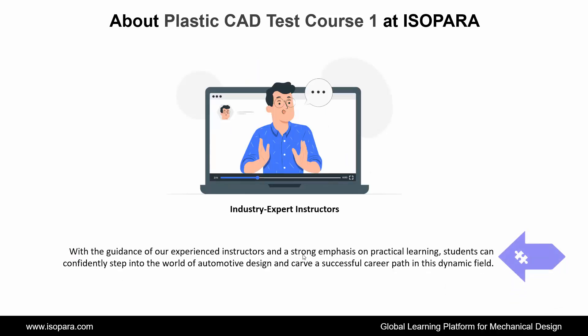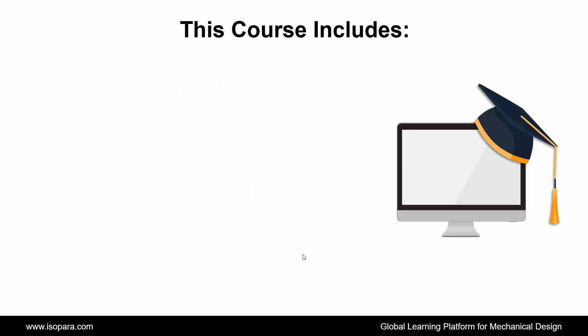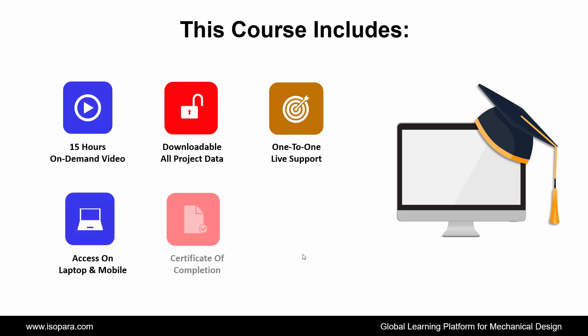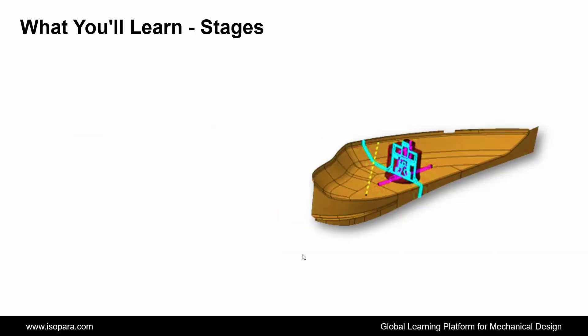With the guidance of our experienced instructors and a strong emphasis on practical learning, students can confidently step into the world of automotive design and carve a successful career path in this dynamic field. Now we see what this course includes: 15 hours on-demand video, downloadable all project data, 1-to-1 live support, access on laptop and mobile, certificate of completion, lifetime access, and many more.